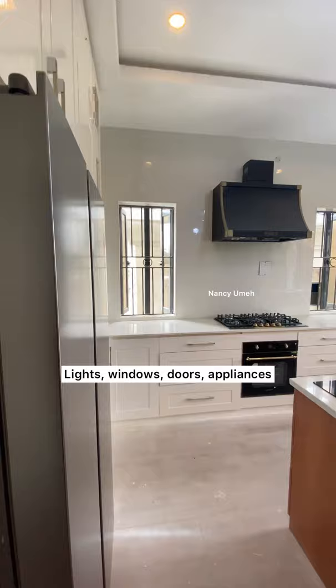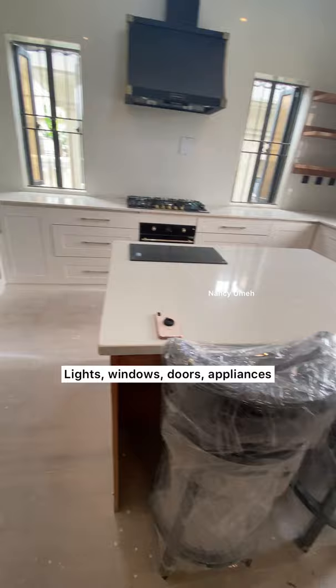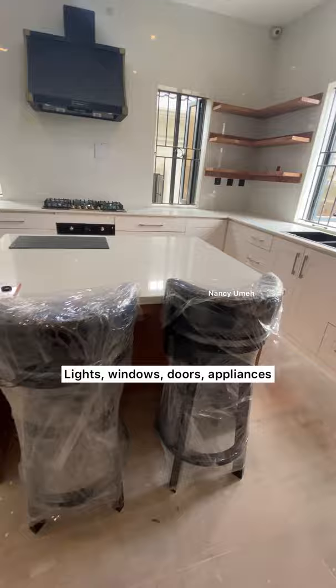Here's the kitchen with the quartz already installed and most of the appliances — like the stove, the imbued oven, induction top — everything in situ. We hadn't gotten a deep freezer yet, but it was starting to look a lot like the kitchen, especially with the barstools and the fridge, everything installed, the hood.